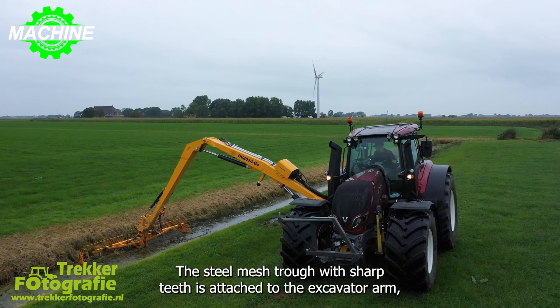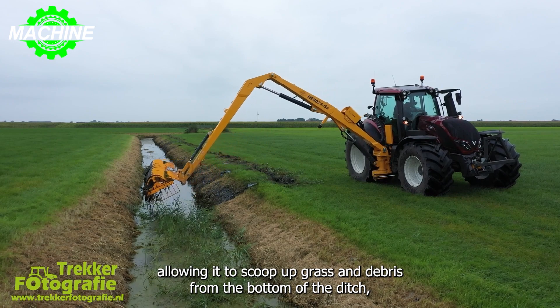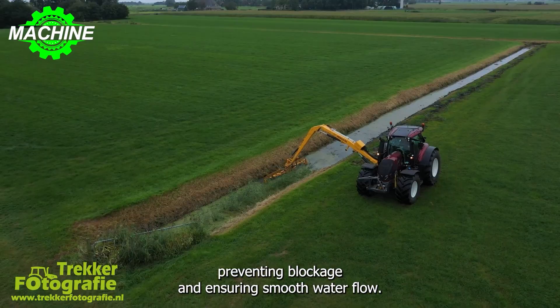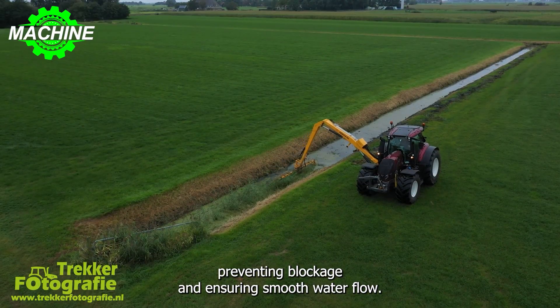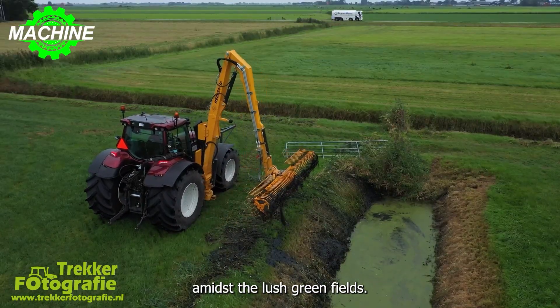The steel mesh trough with sharp teeth is attached to the excavator arm, allowing it to scoop up grass and debris from the bottom of the ditch, preventing blockage and ensuring smooth water flow. This ensures a clean and unobstructed flow for the small ditches amidst the lush green fields.